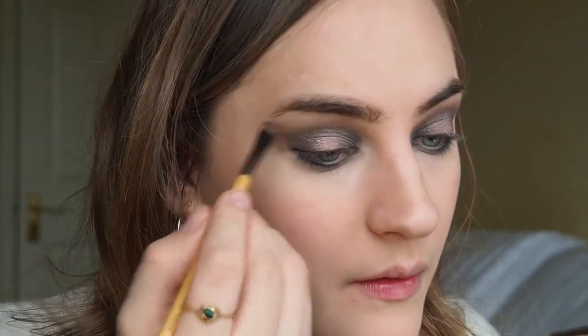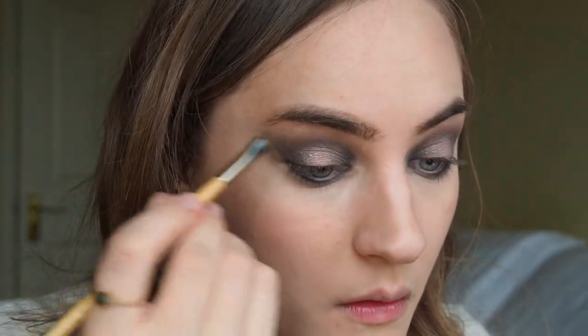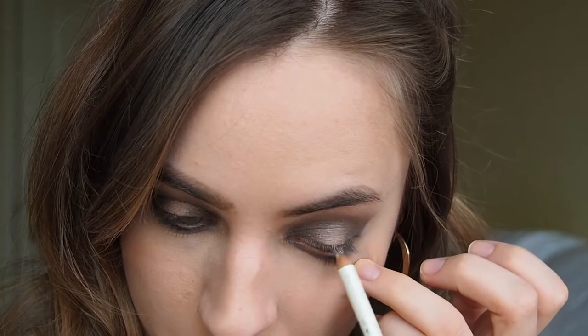Finally I apply some of the light champagne color under my eyebrows and a little bit on the inner corner as well. Then I use a white eyeliner — not from Burberry, but it helps tie the look together — and run it in my lower waterline. It's really intense and I would normally not go for such an intense look, but I quite like it.